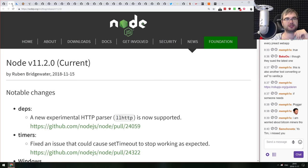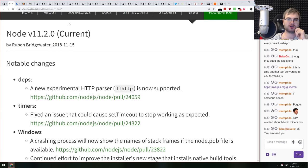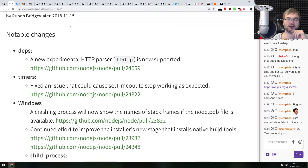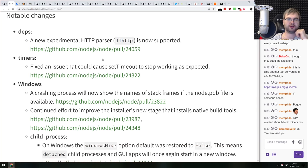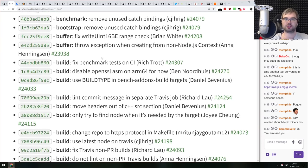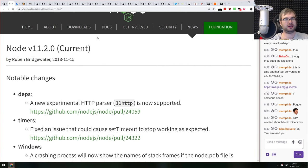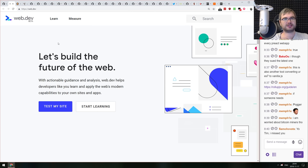Node.js 11.2.0's major highlight is a new experimental HTTP parser called llhttp, with more details in the pull request. Plus various bug fixes. Curious to see when the next V8 version gets merged into Node.js — it has some neat upcoming features.